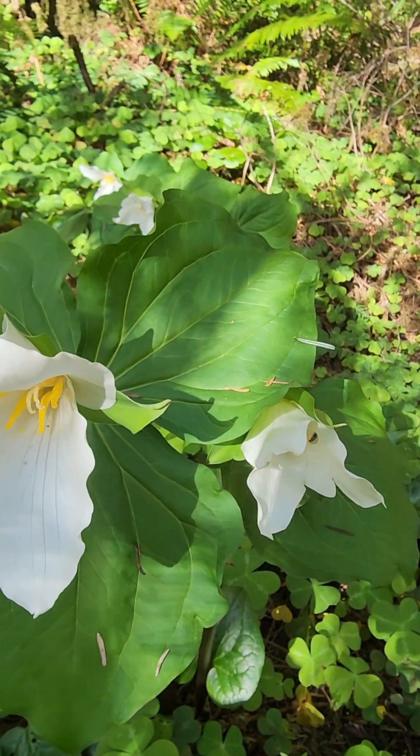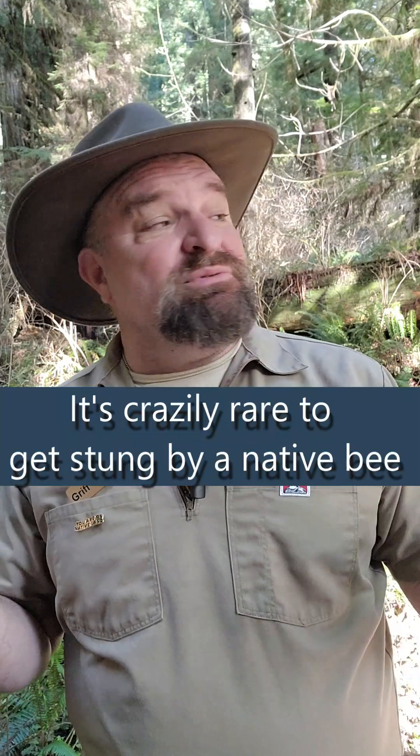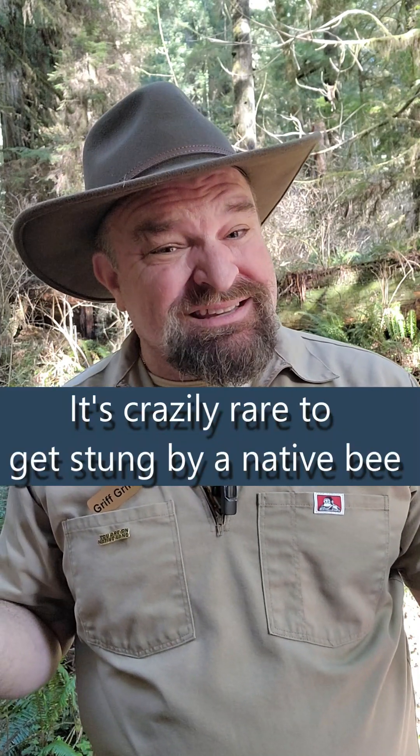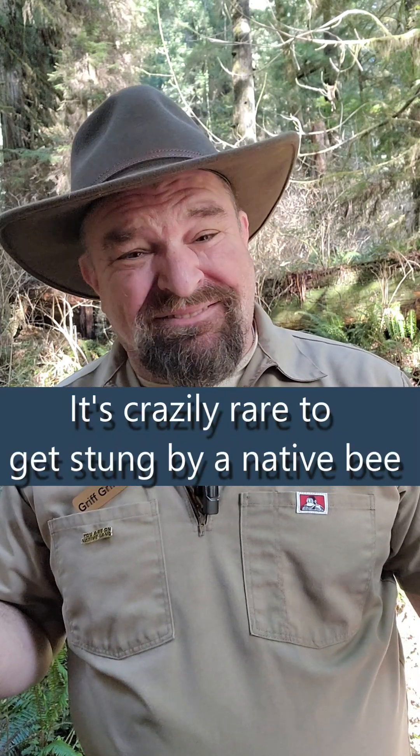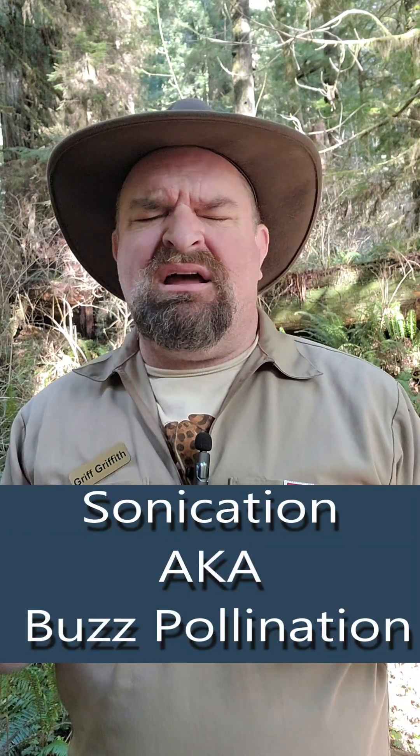Pacific Trillium is an early bloomer, and that's really good for bumblebee queens because bumblebee queens come out early and they're looking for nectar and pollen so they can start their colony of daughters. Those big black bumblebees a lot of you are scared of? Don't be scared of them. We have 1,400 native bees in California and I don't think any of them really sting, but they do pollinate.